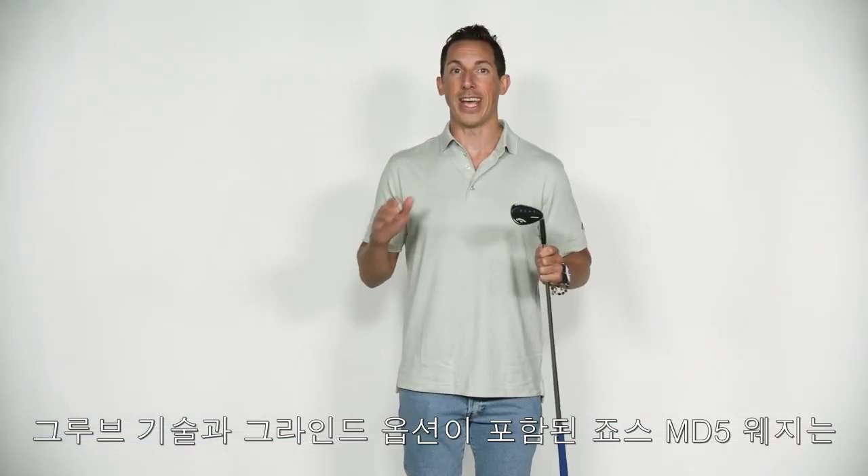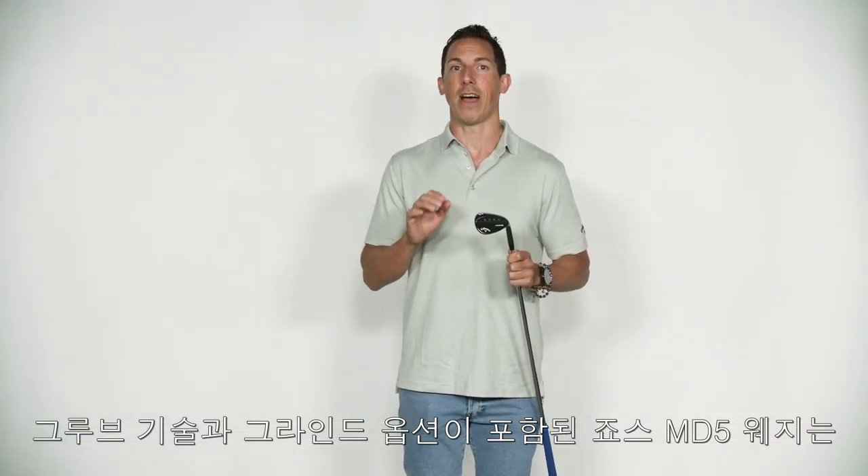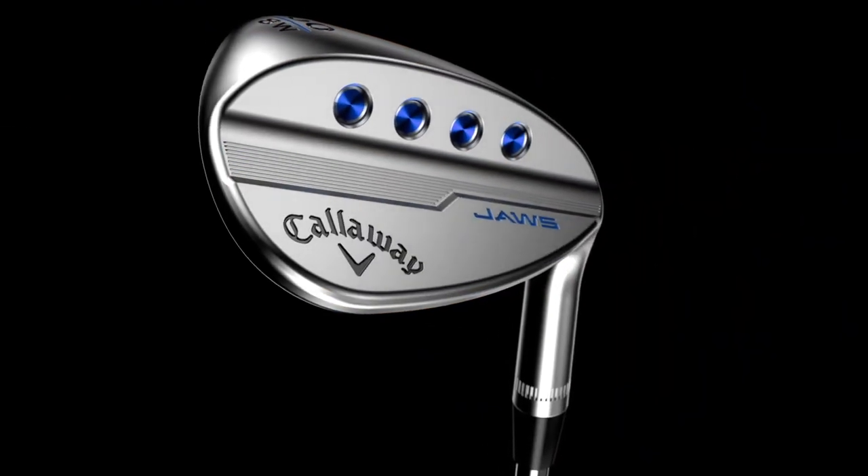Between the groove technology and grind options, Jaws MD5 wedges will take your short game to a whole new level.